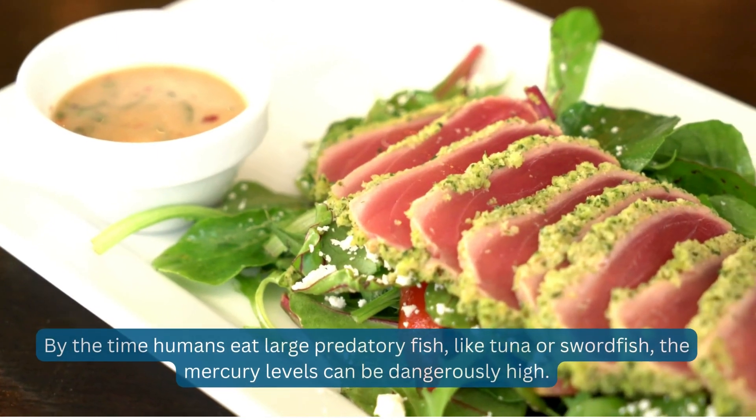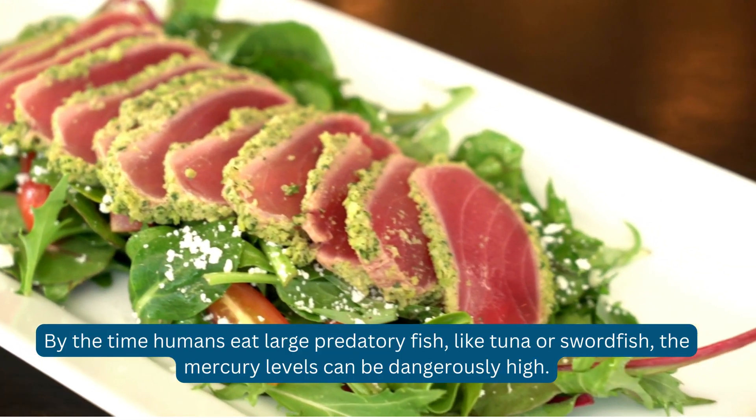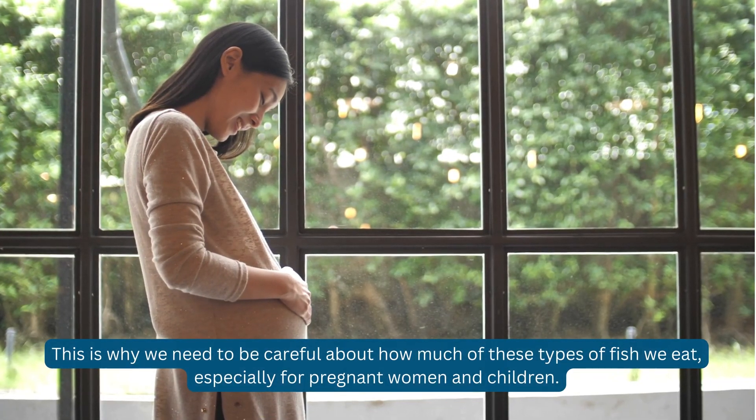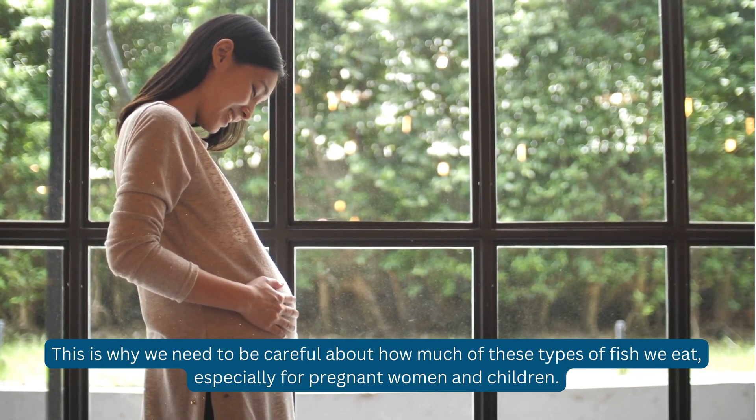By the time humans eat large predatory fish, like tuna or swordfish, the mercury levels can be dangerously high. This is why we need to be careful about how much of these types of fish we eat, especially for pregnant women and children.